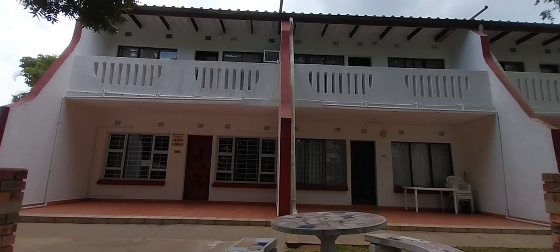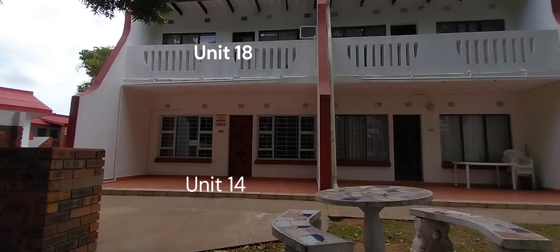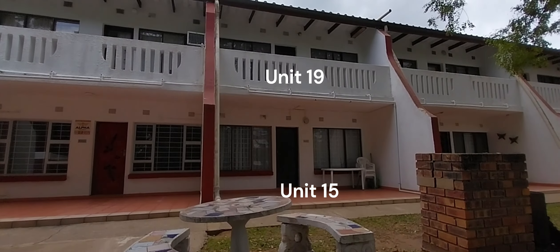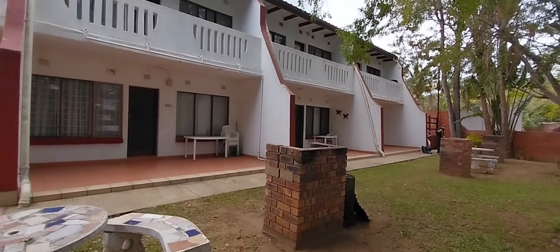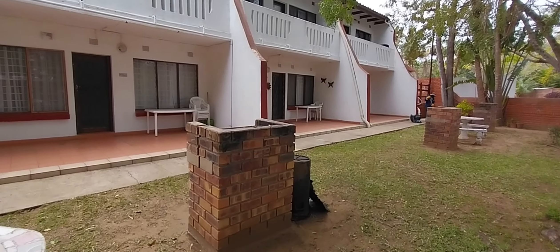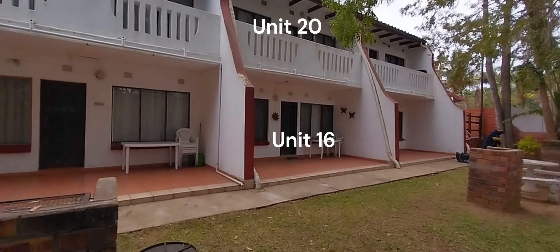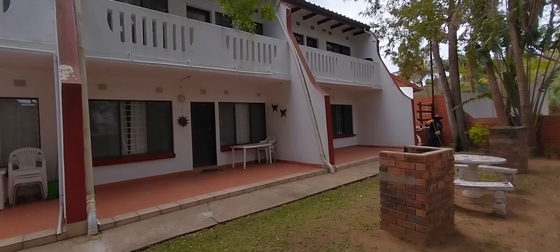Looking at it from this angle — unit 14 down, then unit 18 just above it, unit 15, unit 19, then unit 16 and unit 20 above it, and then unit 17 and unit 21 above it.